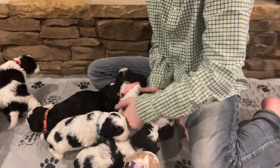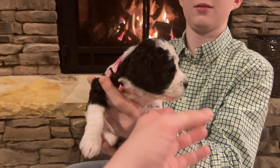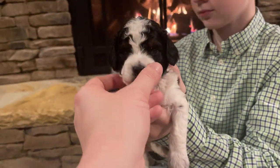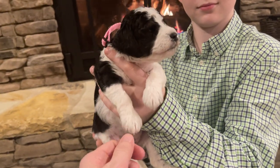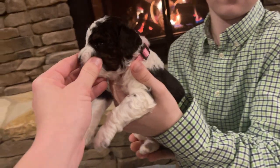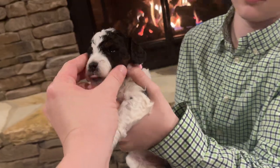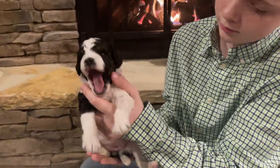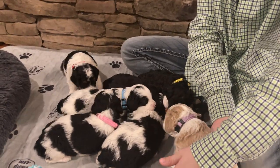Next we've got pink girl. Pink girl's a lot like orange boy. She doesn't have as much of the tan color, but the tan that she does have is very dark — it's hard to see in the lighting, but it's very dark. She's got her eyebrows coming in, she's got a little bit better of a blaze, and she has a wavy coat.